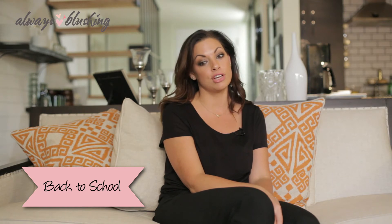Hey everyone, it's Nikki from Always Blushing. It's about that time — back to school. So whether it's you, high school, college, any age, or maybe a busy mom dropping your kids off for school, you want something that's ideal, quick, easy, simple.